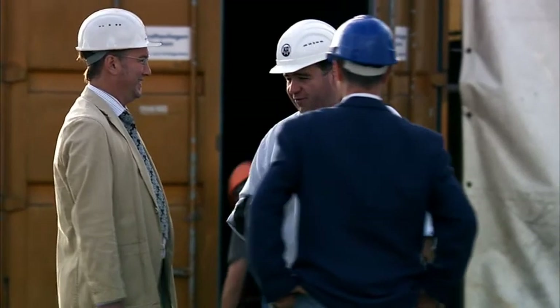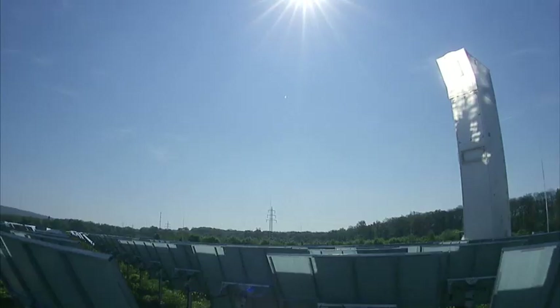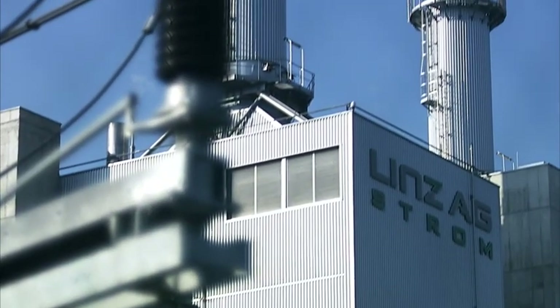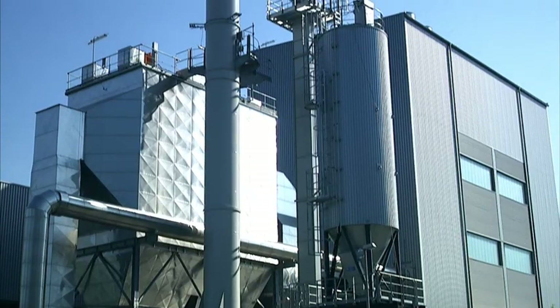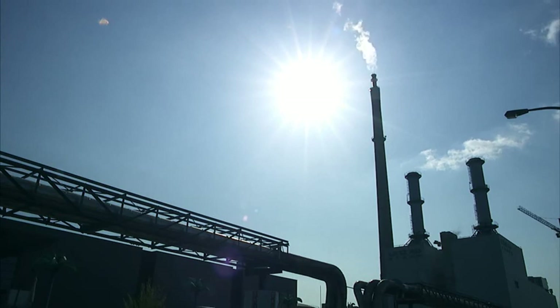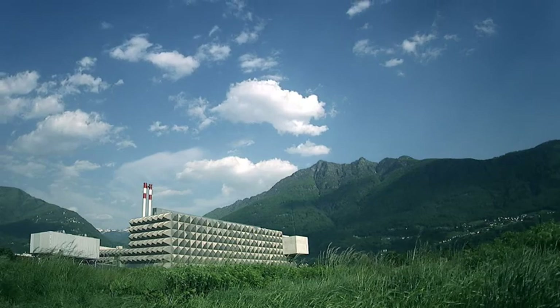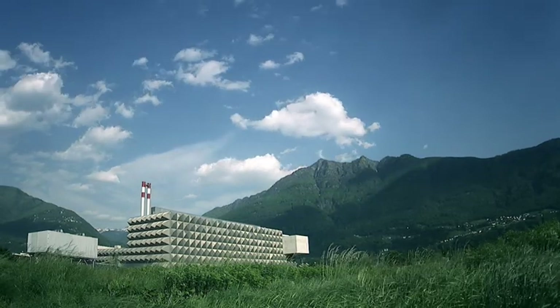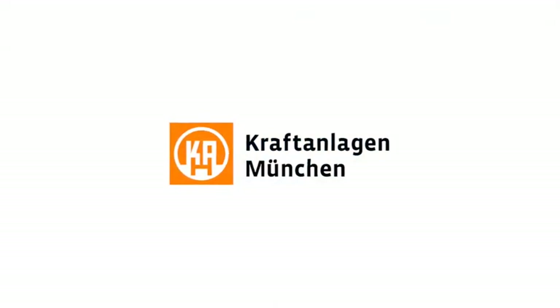All these projects have one thing in common. Kraftanlagen München is your competent partner, with its own specialists for all key crafts, from planning to handover. We offer you budget security with solutions that are unique, because they are precisely tailored to you. We are ready. Kraftanlagen München.